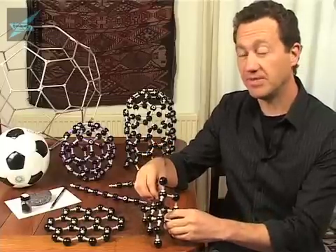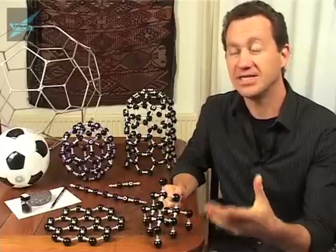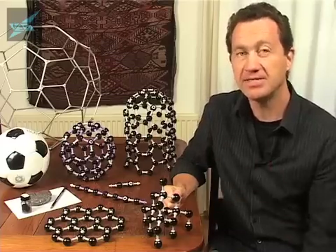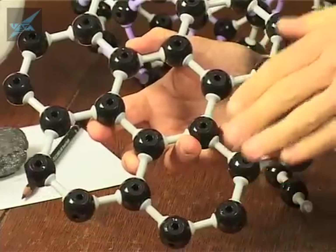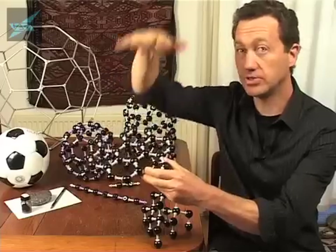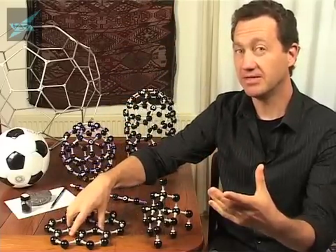The other form of carbon that everyone knows about is graphite. That means 'to write' in Greek, and it's the material in pencils — the stuff you write with. In graphite, the atoms are arranged in hexagons, hexagon sheets, one on top of the other. These are the two forms of carbon that everyone knows.